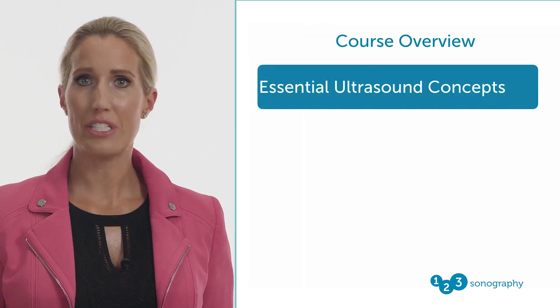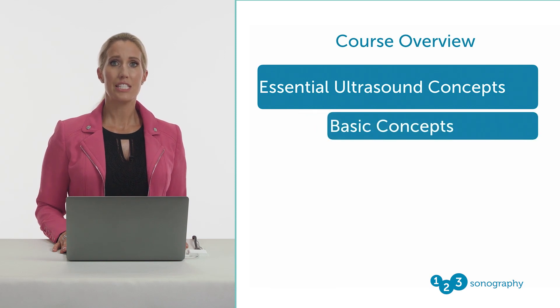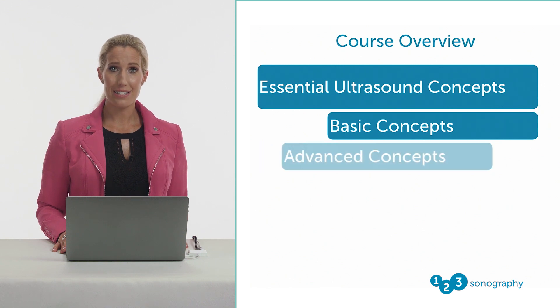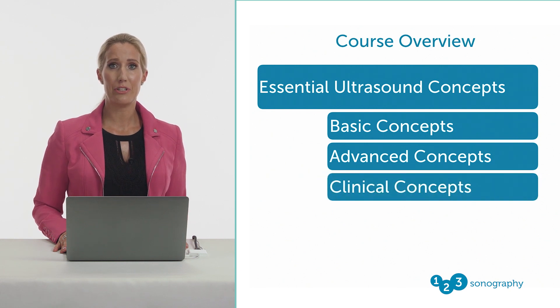During this course, you will learn concepts that are essential to every ultrasound sonographer. These include basic concepts such as knobology and ergonomics, advanced concepts such as image optimization, and clinical concepts such as sonographer-patient communication.